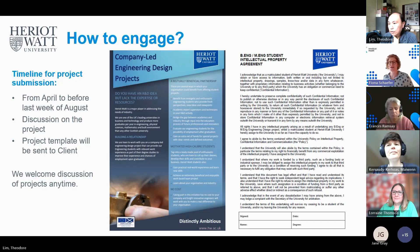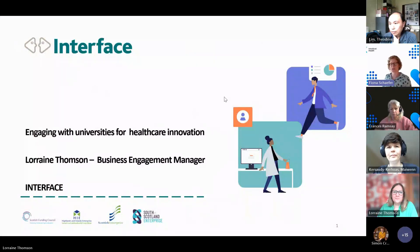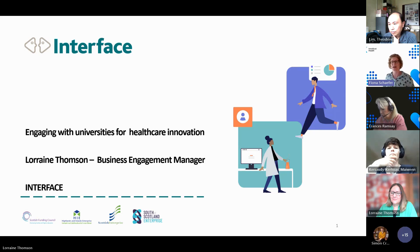Thanks very much, Theo and Maiwen. I'll move straight on to hand over to Lorraine. I'm conscious that some of you may not be healthcare professionals but are actually from companies — in that sense, as much as you can speak to us or speak to Heriot-Watt directly, I would highly recommend you speak to the Interface team if you haven't been in touch with them before, because they can very much help you in this and amongst other processes.